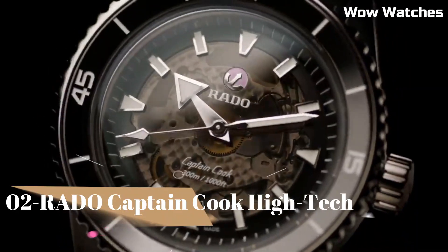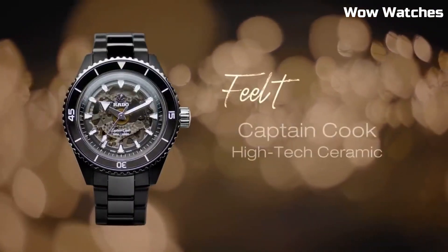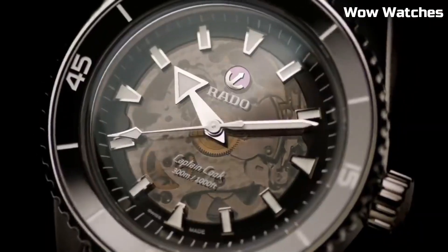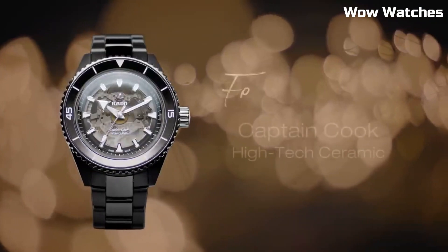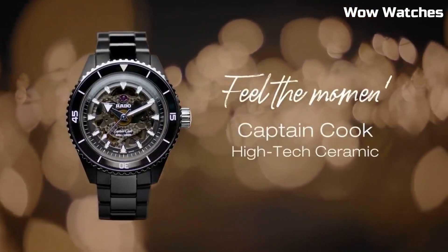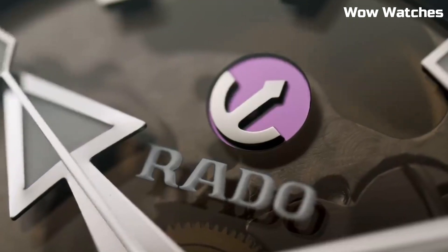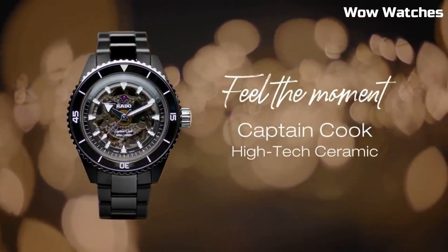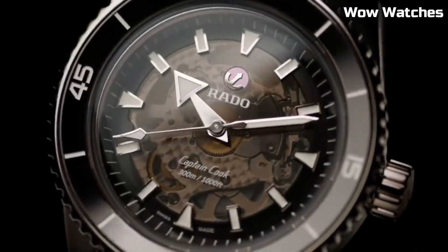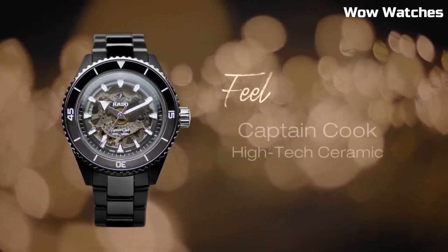Number 2: Rado Captain Cook High-Tech. This watch embodies the spirit of adventure and innovation. Crafted with high-tech ceramic, this Swiss timepiece ensures exceptional durability and style. The vintage-inspired design features a robust stainless steel case with a ceramic bezel, evoking the charm of classic diver's watches. The captivating dial showcases luminous markers and hands for optimal visibility.